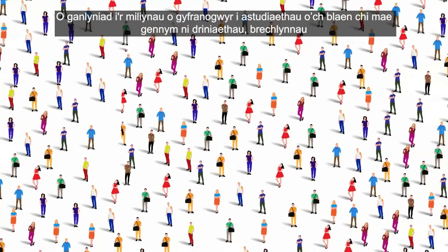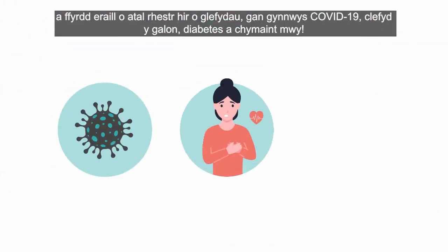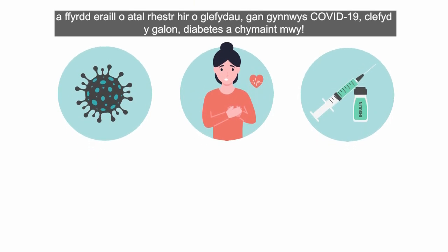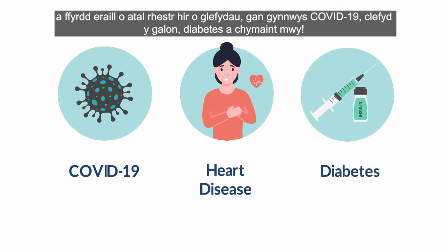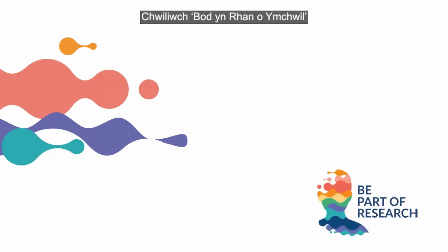It is thanks to the millions of study participants before you that we have treatments, vaccines and other preventions for a whole list of diseases, including COVID-19, heart disease, diabetes and so much more. Take the first steps of your research journey. Search Be Part of Research.